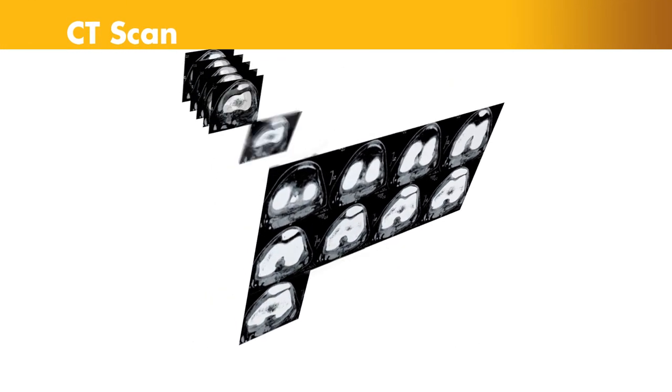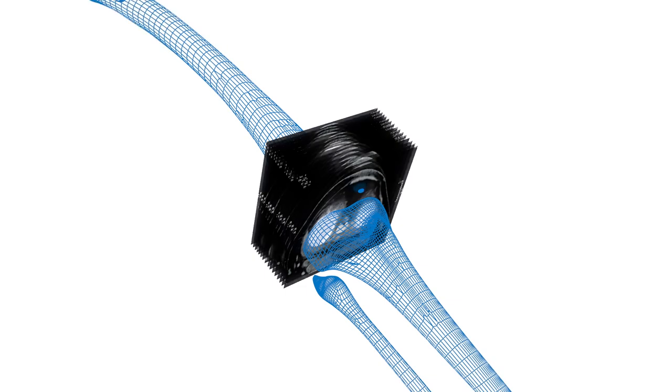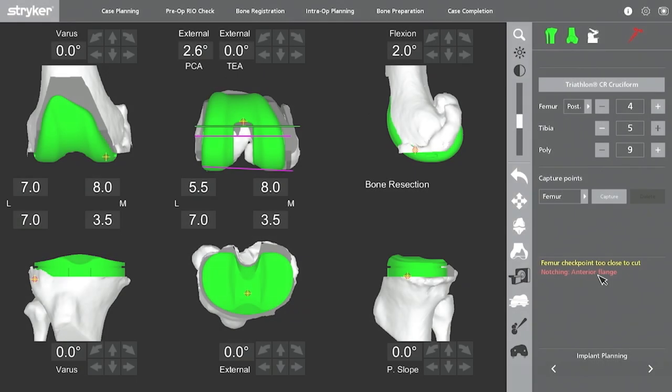A CT scan is a series of x-rays taken at different angles that can help surgeons see things they can't typically see with an x-ray alone. The CT scan data is used to generate a 3D virtual model of the patient's unique anatomy.